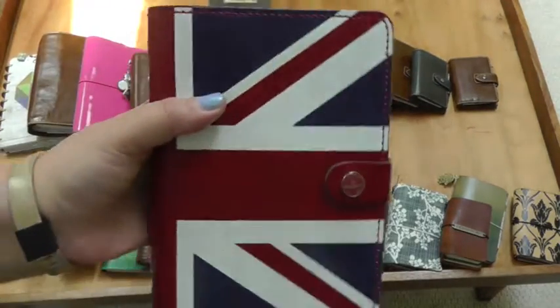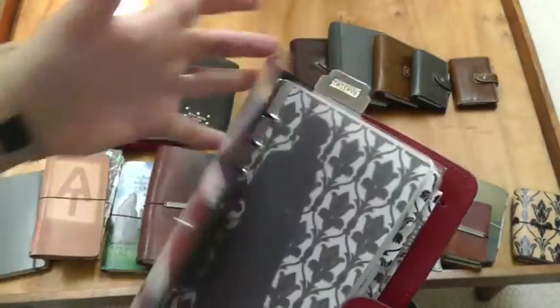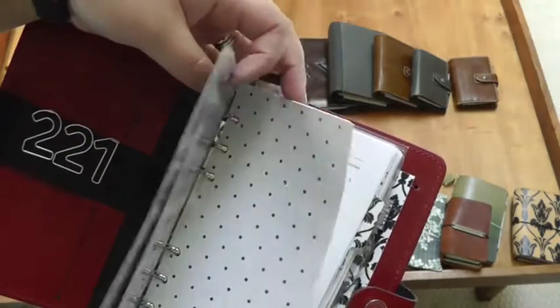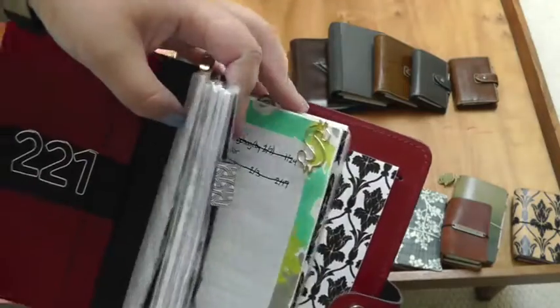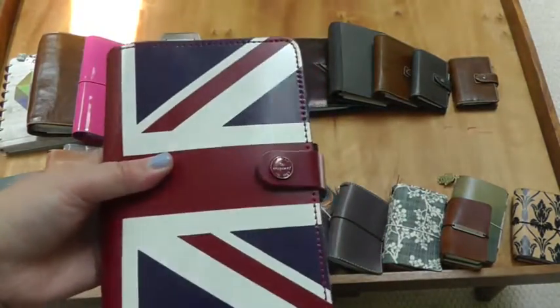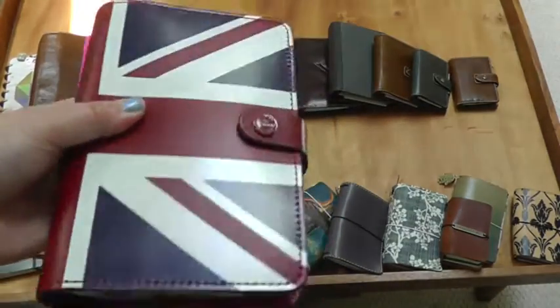I have my Filofax Union Jack personal size. This I still have pretty much set up for when it was my main planner — I did a Sherlock theme with it with the British theme. So this currently just has planner inserts from when I was using this as my main planner, in case I decide to go back to rings, which before I never said I would and then I did. So I'm hanging on to it.